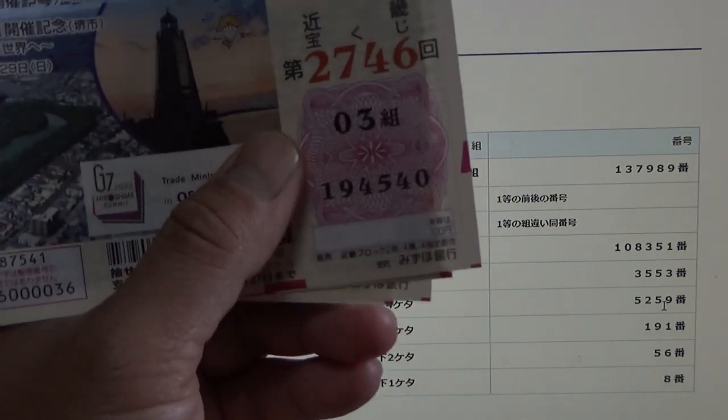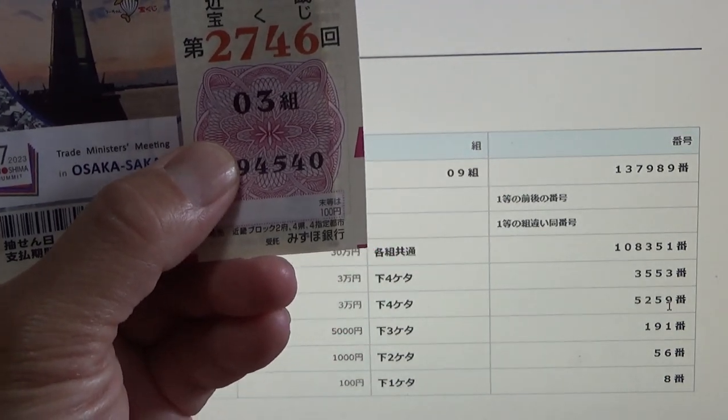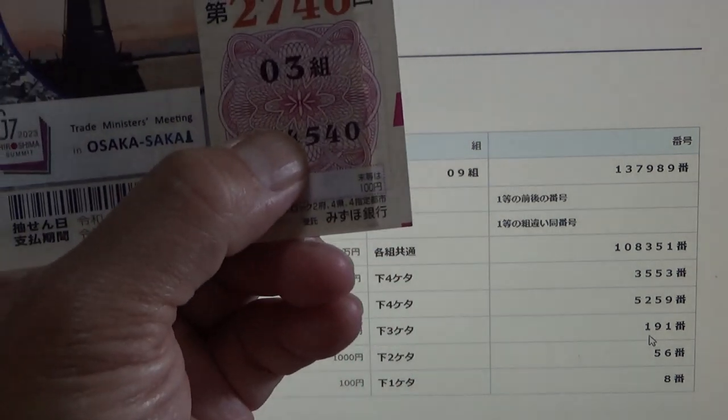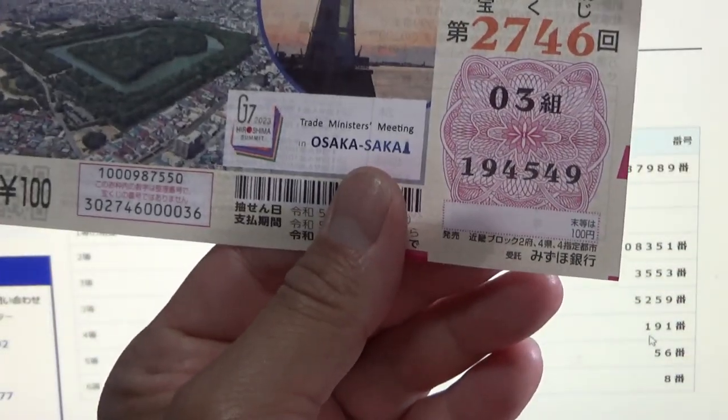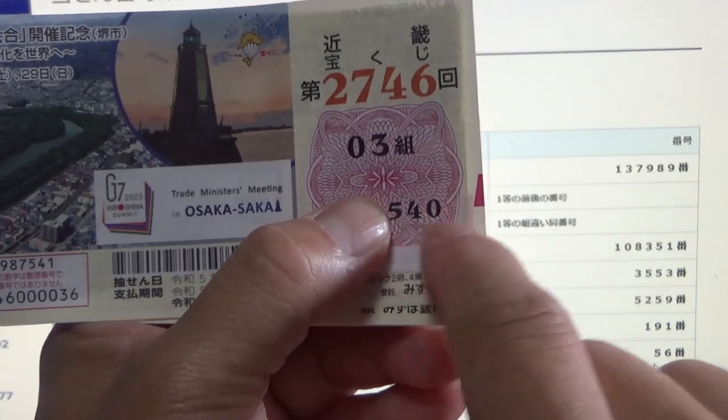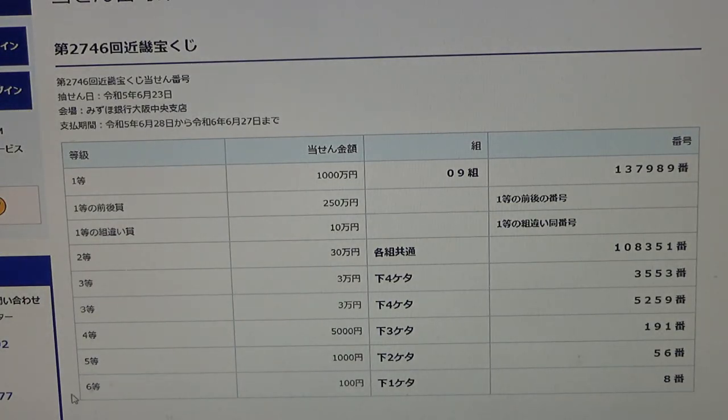To win the fourth prize, Go Sen En, the last three numbers must be 1 9 1. My numbers begin with 5 5 4 0 all the way down to 5 4 9 — no good. To win the fifth prize, Sen En, the last two numbers must be 5 6. My numbers begin with 4 0 all the way to 4 9 — no good for me either.